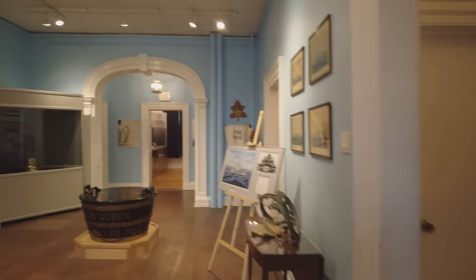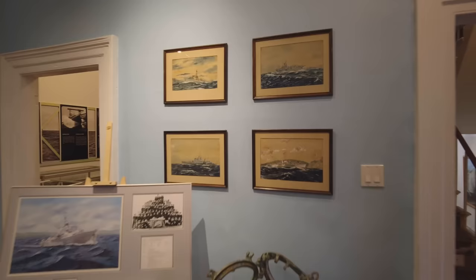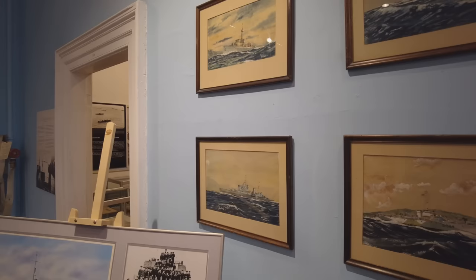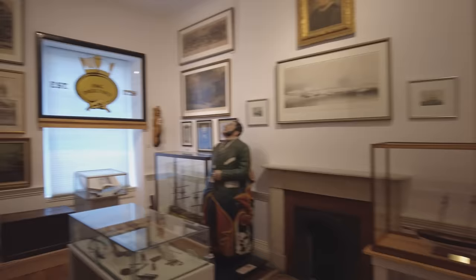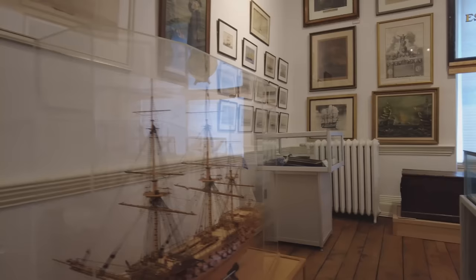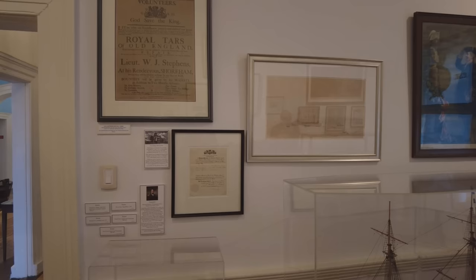That brings us up the stairs to the top floor, which has quite a number of different themed rooms, as well as more artwork on display. They are working to digitize as much of it as possible, but trust me from doing my own work on collections — it takes time. Starting off here in the Age of Sail room, this might look a little bit more like an old-school museum, and it is. The French 74-gun model there is absolutely beautiful.